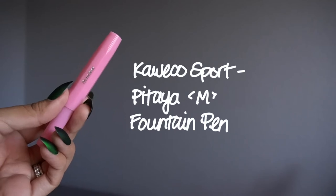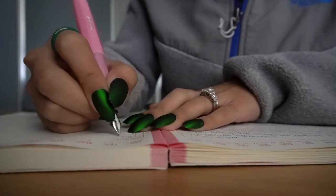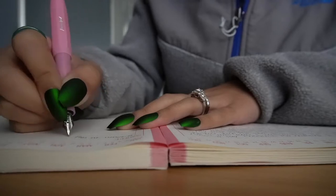All of my favorites today are going to be writing implements. To kick things off, I wanted to talk about my Kaweco Sport. This is from their Fruit Inspired series, and it's in the color Pattaya. I have a medium nib on this one, and I got it for Christmas, so I've been using it since then, and it's become one of my go-to daily writers.